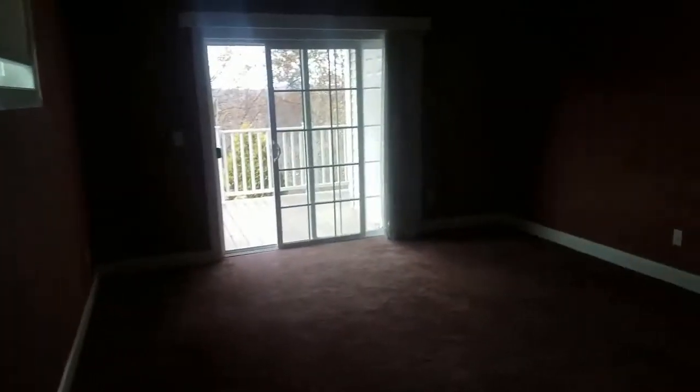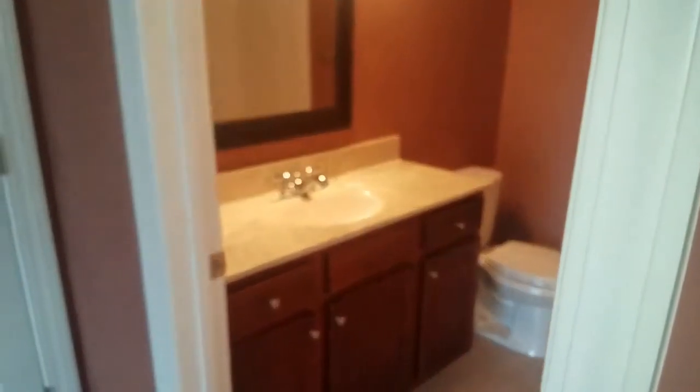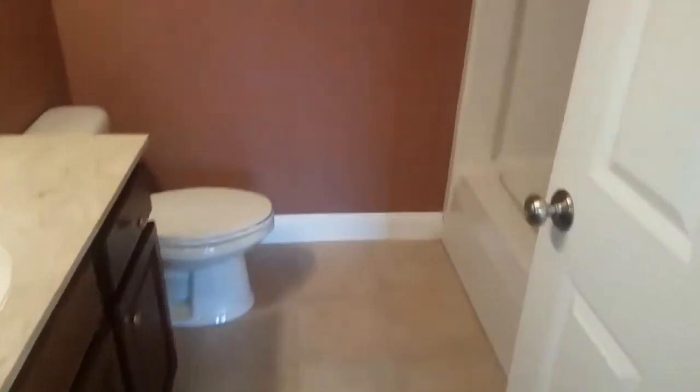Coming out of the walk-in closet, I'll take you into the bathroom as well. Similar to the full bath in the main part of the home — good size, nice vanity. And in here, instead of a stand-up shower, you have a tub insert.